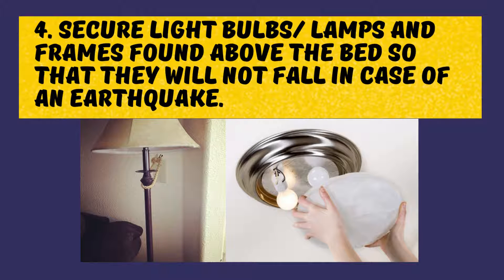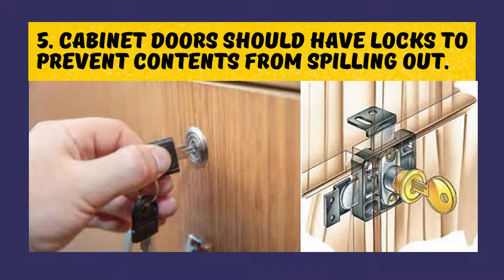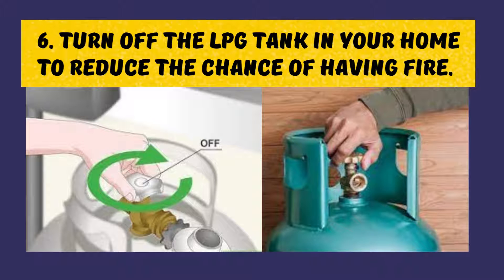Secure light bulbs, lamps, and frames found above the bed so that they will not fall in case of an earthquake. Cabinet doors should have blocks to prevent contents from spilling out. Turn off the LPG tank in your home to reduce the chance of having fire.